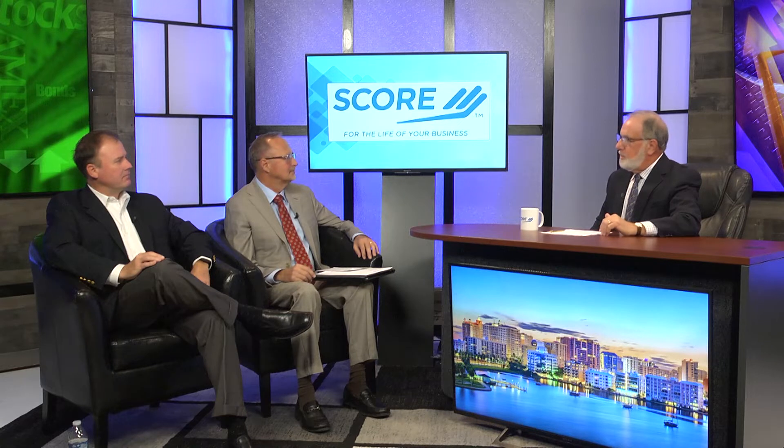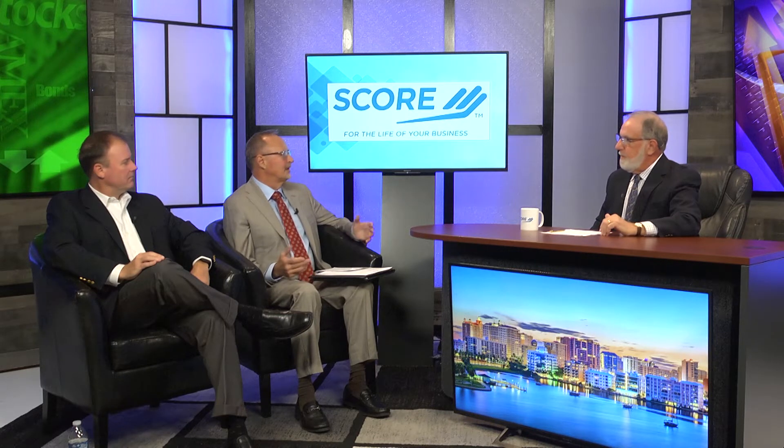Let's start with you, John. What exactly is a PEO? PEO stands for Professional Employer Organization, and we call it co-employment. In the old days it was called employee leasing, but now it's co-employment. As the employer's support, we will take care of your payroll, your tax filings, handle health and benefits for your organization, as well as HR compliance.